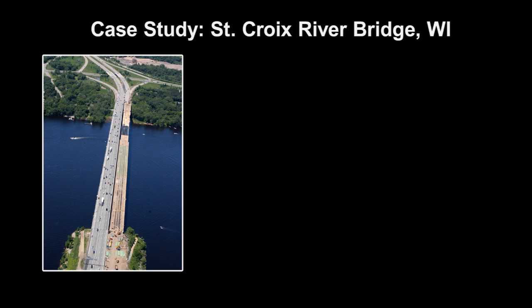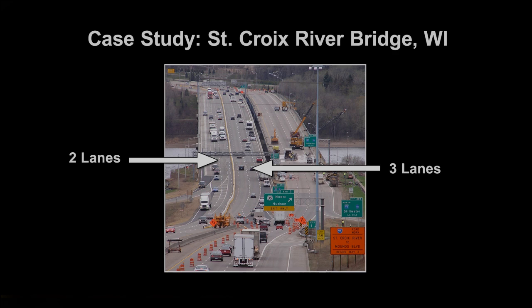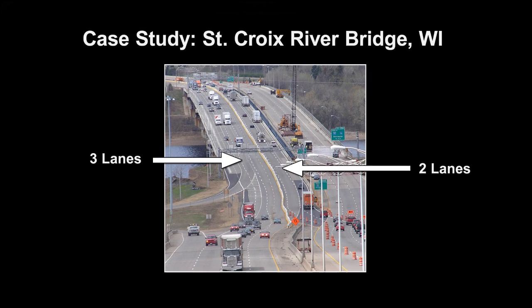In Wisconsin, the western span of the St. Croix River Bridge needed redecking. It was determined that to avoid massive traffic backups, three lanes of the eastern span would need to be available for peak traffic at all times, but there were only five lanes available. A movable barrier was implemented to create a 3-2, 2-3 lane configuration based on peak traffic conditions.